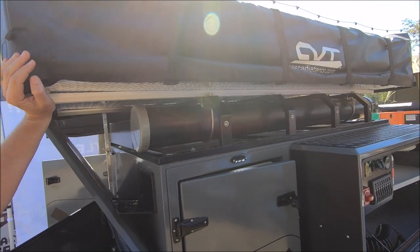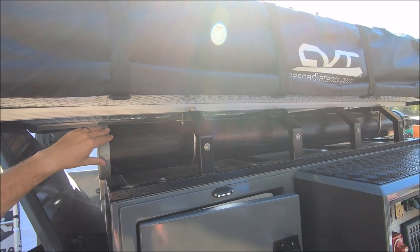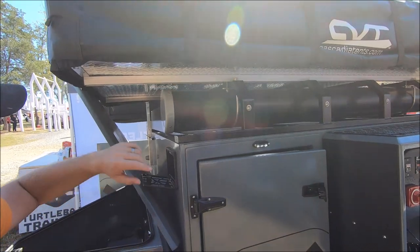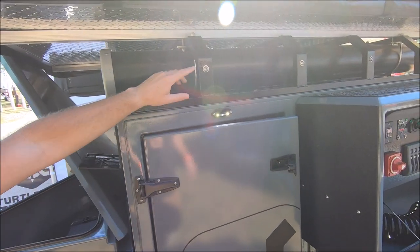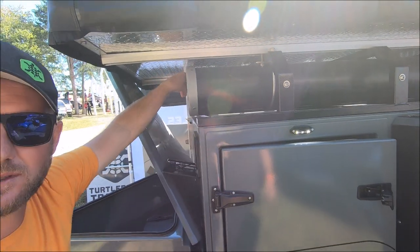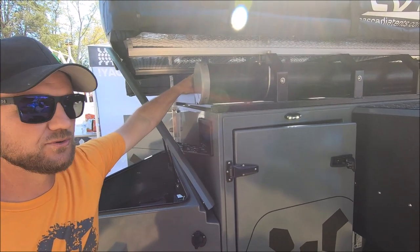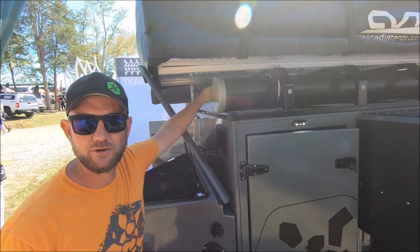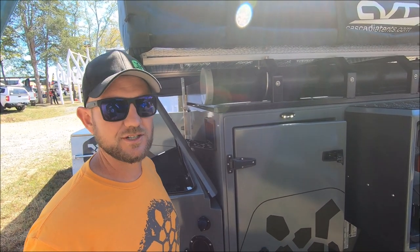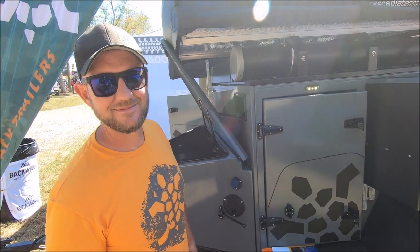The rack can fit any rooftop tent. We also have a pole storage tube if you want to carry extra poles for awnings, fishing poles, or anything like that. Any other features you want to bolt on — we have points where you can do that. This rack also has a table storage compartment welded in behind you, which fits two standard six-foot camping tables. That's really nice because they're awkward to carry camping, so we designed that solution. You've got a lot of surface area to sit down, prep food, and do all that fun stuff. Awesome — thanks for your time.